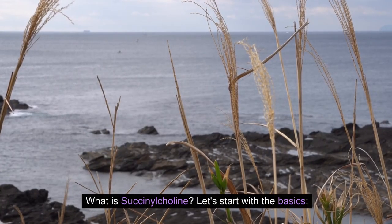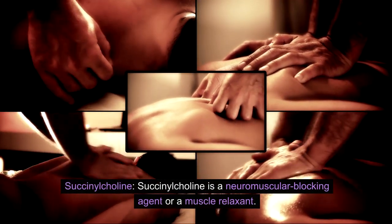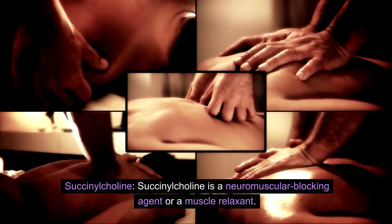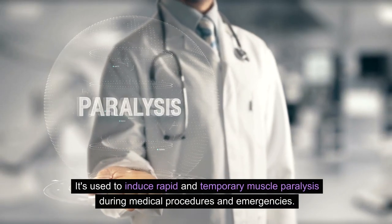What is succinylcholine? Let's start with the basics. Succinylcholine is a neuromuscular blocking agent, or muscle relaxant. It's used to induce rapid and temporary muscle paralysis during medical procedures and emergencies.